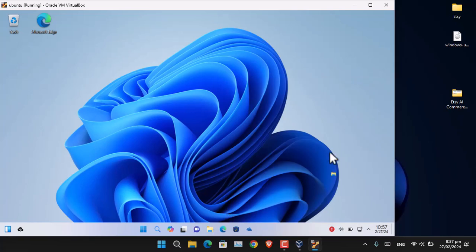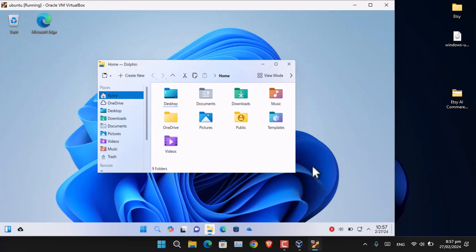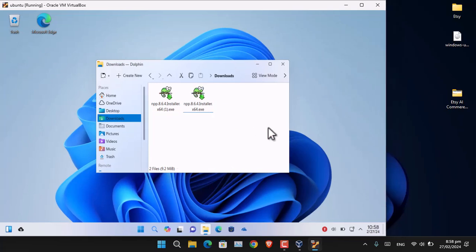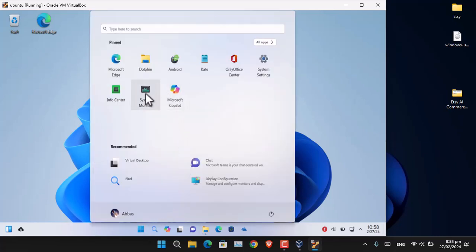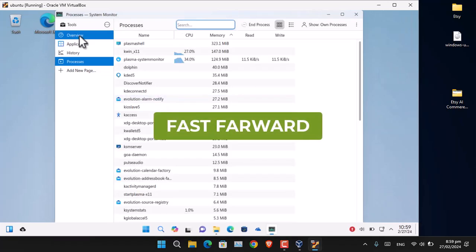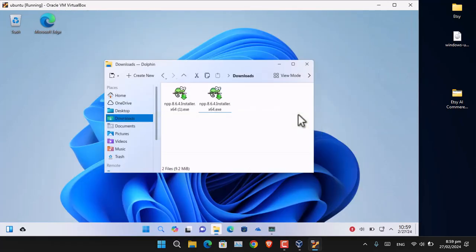The most important test: let's try installing a Windows application inside this OS. I have already downloaded Notepad++, and let me click the setup to see if it works. It is not launching the application — I tried several times and it is not launching the installer for Windows at all. In the meantime, I opened the system monitor, which is the alternative to Task Manager, and you can see which processes are currently running.